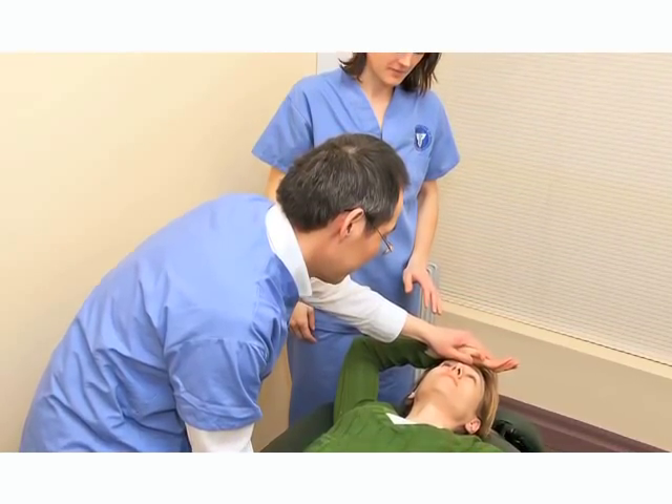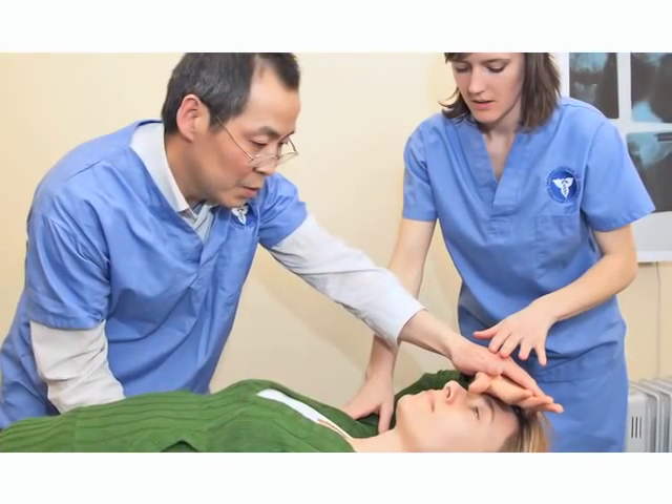To be a successful osteopathic practitioner, you should have two major skills. First, you should understand what happened to your patient. This skill is based on your professional knowledge and your assessment ability.